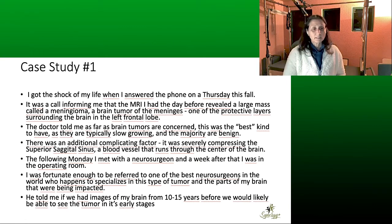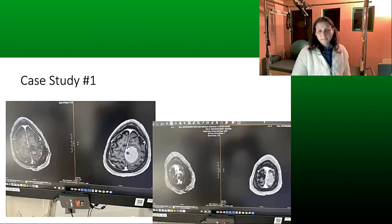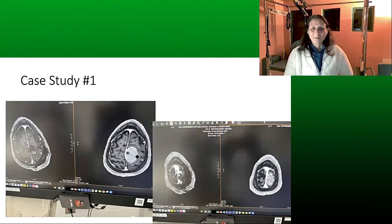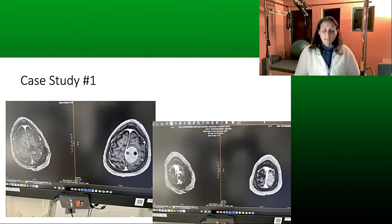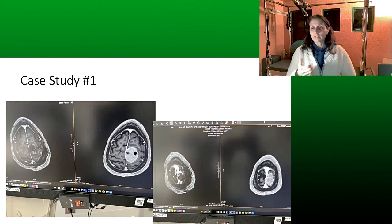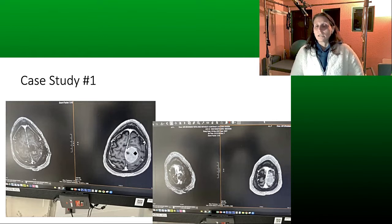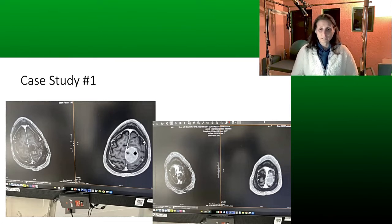Here are the MRI pictures — I actually cried when I saw this. This is pre-op, and that's the tumor. It's huge. You can see it pressing on the sinus here. The problem is that it's very dangerous to extract around the blood vessel because they could rupture it and cause something like a stroke or bleeding in the brain. Luckily, none of that happened.